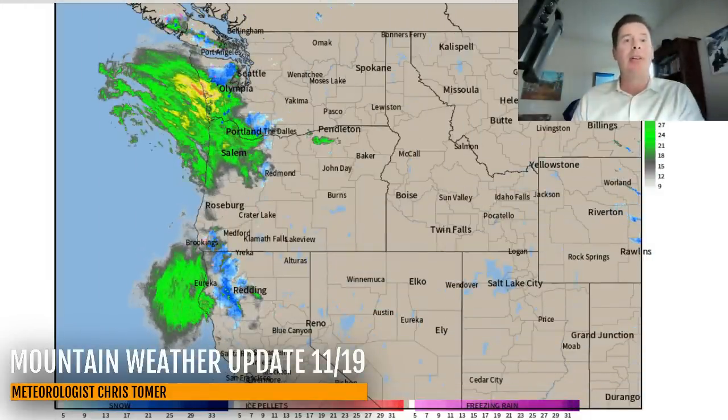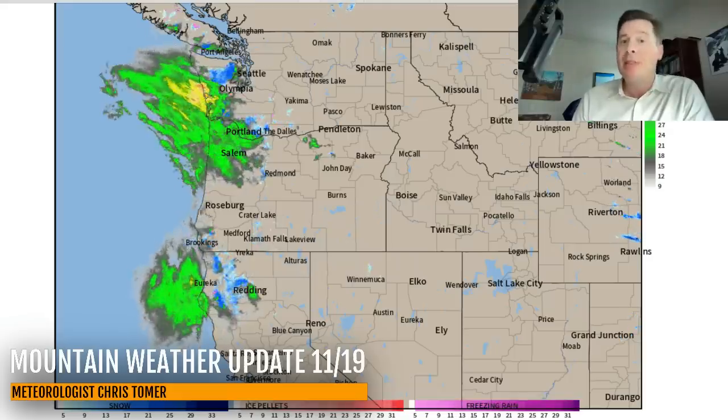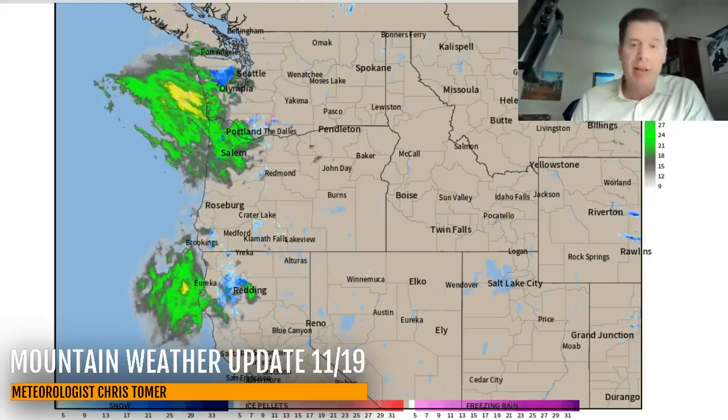Hey guys, me and Ronald's Chris Tomer here with this Tuesday afternoon evening mountain weather update. We've got to go to radar because here it is — the leading edge of our first atmospheric river pattern of this season, and it's going to be a good one.